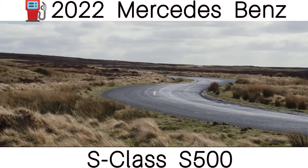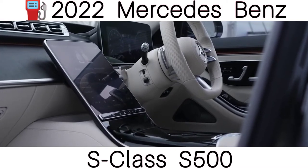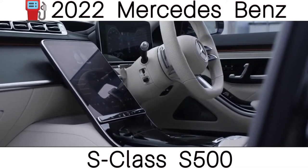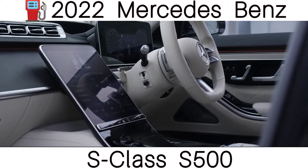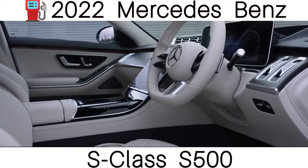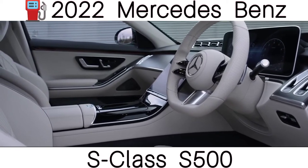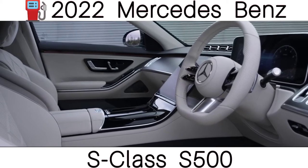It manages to combine a really comfortable drive and pin-drop silence with decent capability on winding country roads. It's actually fairly agile, although a BMW 7 Series is probably a little bit more engaging to drive. But who cares when most S-Class owners are likely to be experiencing life from the backseat?